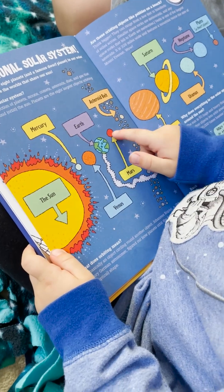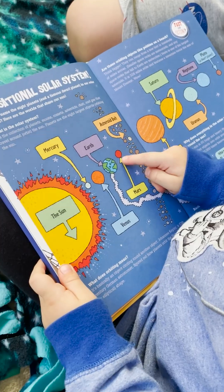And what is this one? Venus. And what is this one? Earth. And what is this one? That's Mars.